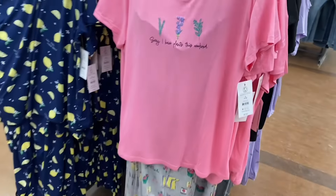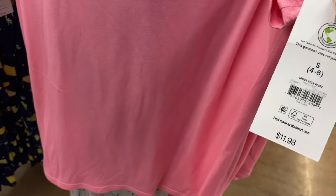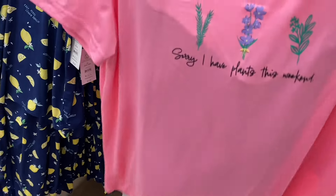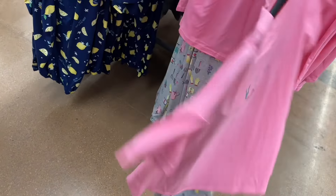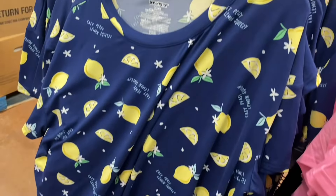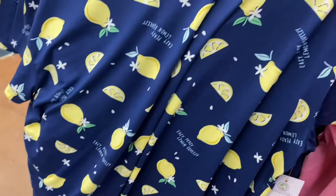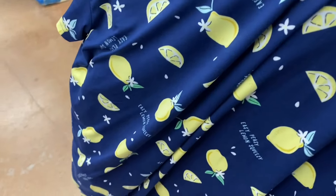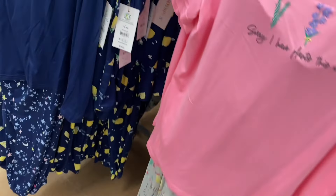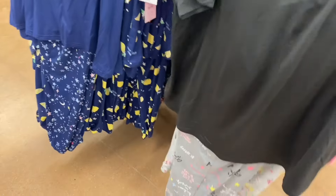They have new ones here — this one I've shown before but not this one on the right. It's new — ladies short sleeve PJ set, $11.88. It says 'Sorry, I Have Plants This Weekend' and then there are plants and gardening stuff on the bottom. They also have this one with lemons — it says 'Easy Peasy Lemon Squeezy.' That's cute, and the pants have the same print. Then this one says 'My Horoscope Told Me to Stay in Bed.'